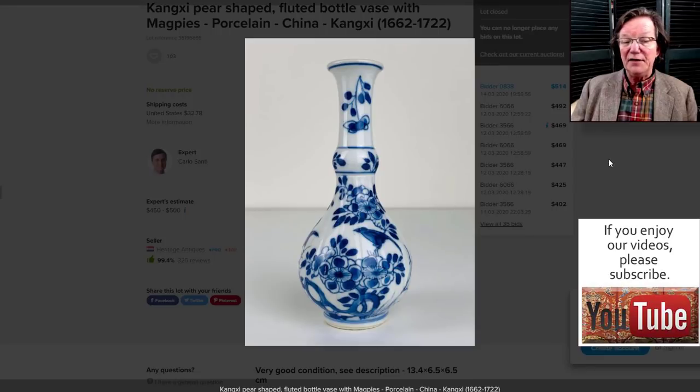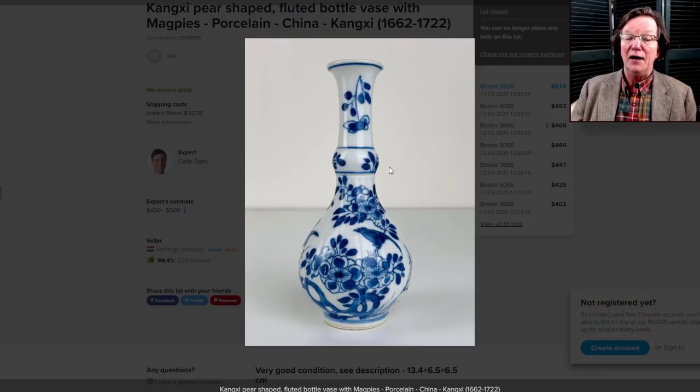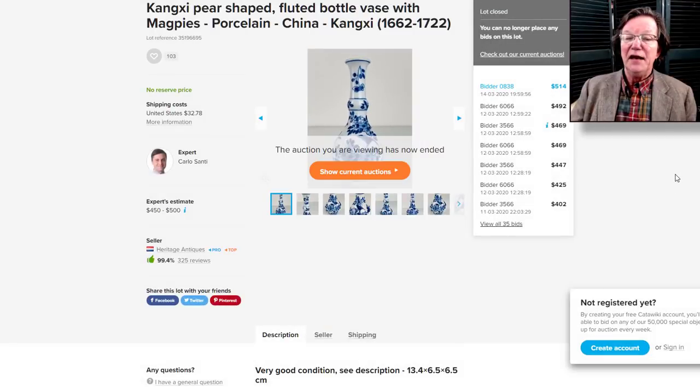Then we had this — posted on the featured item page not because it was the most expensive, but because it was a sweet example. It's just a nice Kangxi vase with this little garlic device here, this swollen area going up the neck, a very nice long attenuated neck with a delicately perched bird, nice colors, and good solid white porcelain. It went pretty reasonably at $514, and it was unreserved. A very nice piece measuring about six inches tall — it's not going to break the bank.